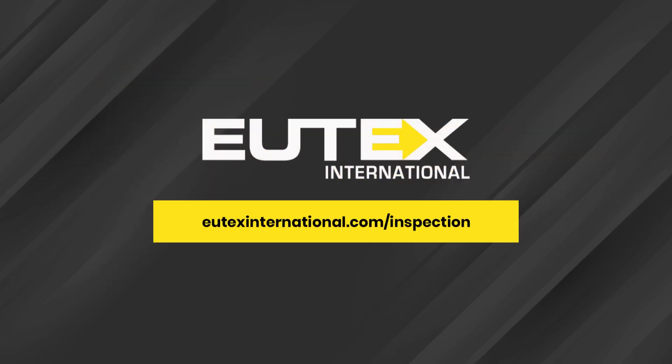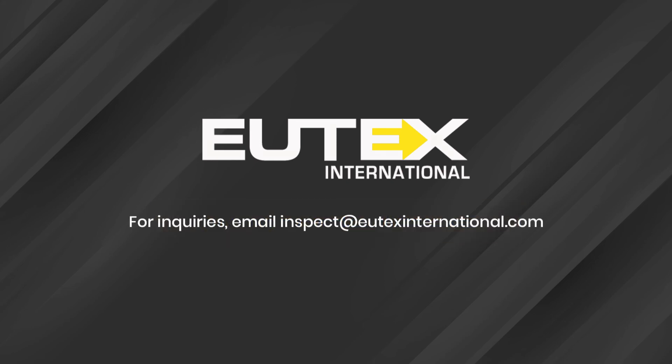Do you recognize the need for explosion protection? UTex are with you through this and each step of your EX journey. Visit our inspection page for more details. For inquiries, email inspect at utexinternational.com.